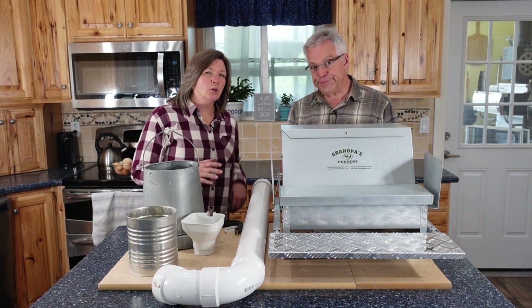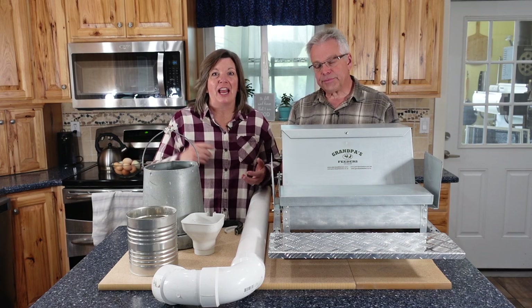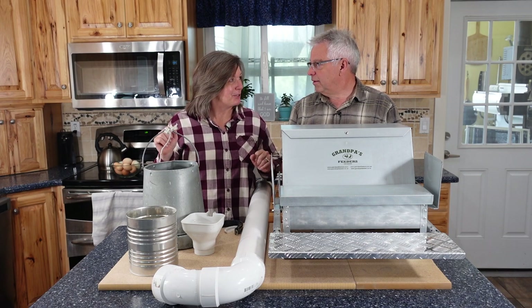Is it costing you more to feed your chickens than it should be, because of all the wasted food and all the other critters that are eating the food besides just your chickens? We've really struggled with that, but I think we have the solution.